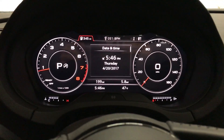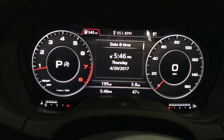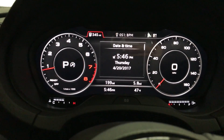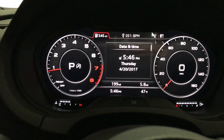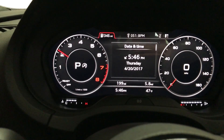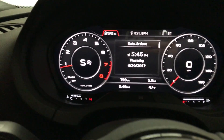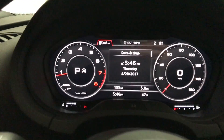To start off, it's all digital. As you can see, everything's changeable — you can set it up to the way you like it. You have the tachometer on the left, speedometer on the right. The tachometer is very responsive. And as you shift into gear, it'll actually show that — go down to sport mode, drive, reverse, et cetera.